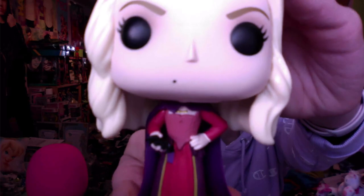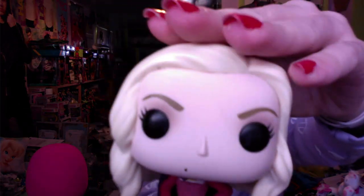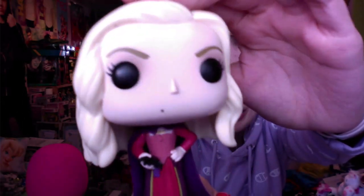Tabby got me the Sarah Sanderson Funko Pop from Hocus Pocus — she is my absolute favorite. I haven't sat through the whole movie in a while, just bits and pieces. Getting her out of the box — she's got her spider, her braided hair, purple accents, her makeup, and her cape. She looks so pretty and I'm so happy to finally have her.